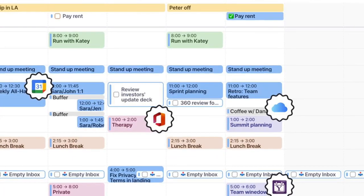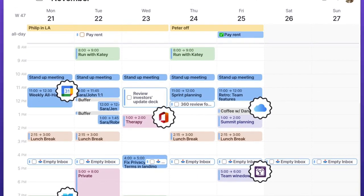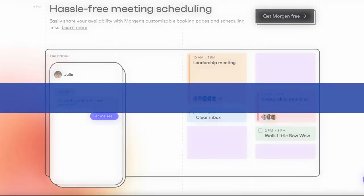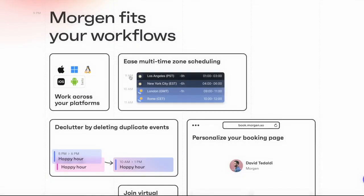It is a calendar application, very simply. I'd say its three core special things are managing events from multiple locations, organizing tasks alongside of it, and finally, scheduling links and availability. It's currently available on all devices, though it has a beta version on iOS and Android, so it's still getting out there into the wild.